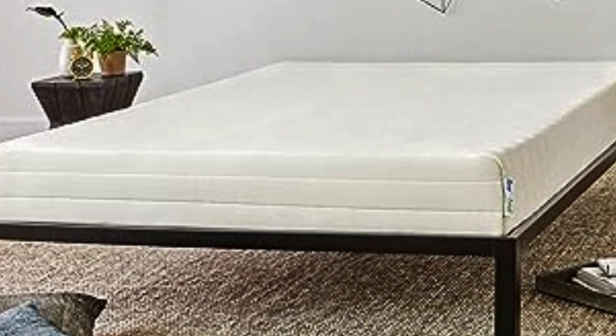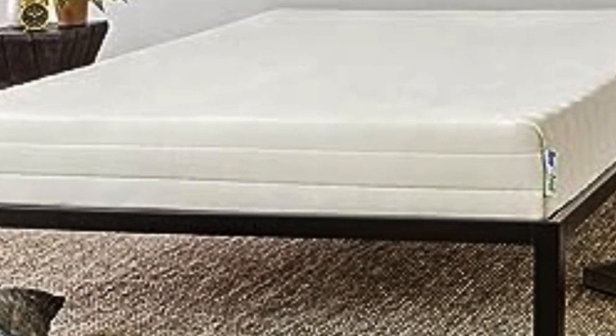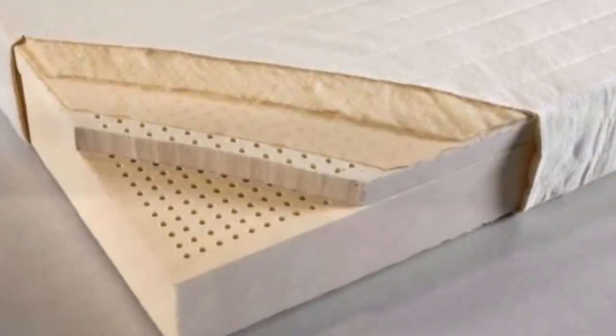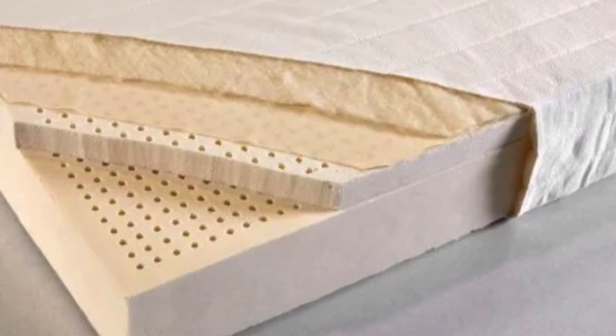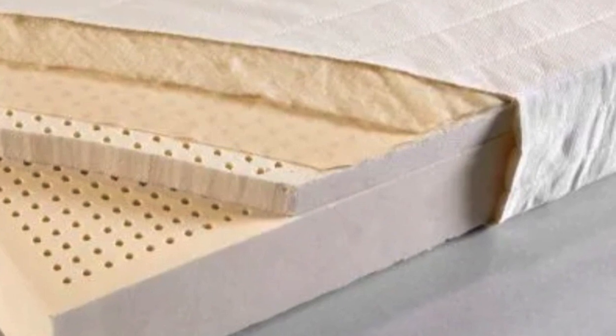One of our testers, who's been sleeping on the Sleep On Latex since 2022, reports that it remains perfect in every way. The Sleep On Latex also comes in a wide range of sizes, including Twin XL and California King. The company offers a five-year warranty for its mattress toppers, and has free 30-day returns — one of the more generous policies we have seen.